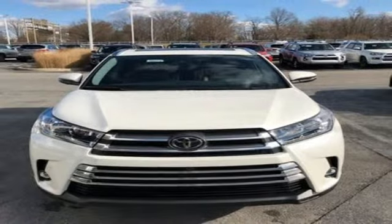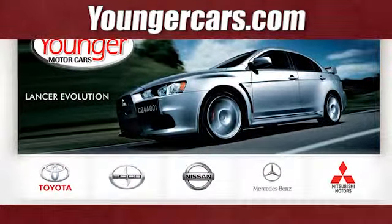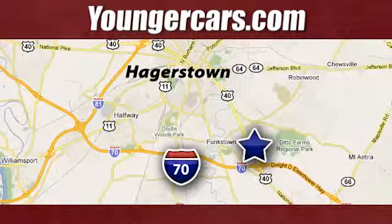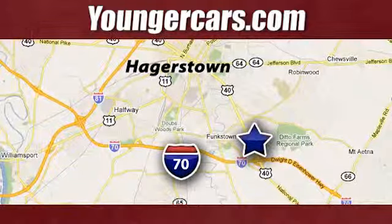Hurry in today for a test drive. Visit our website at youngercars.com. We're conveniently located at 1945 Dual Highway in Hagerstown, Maryland.